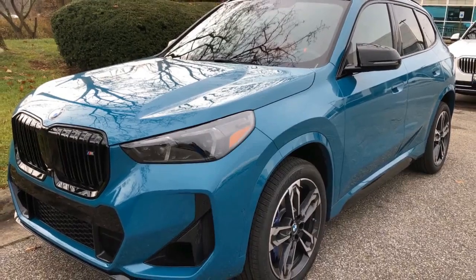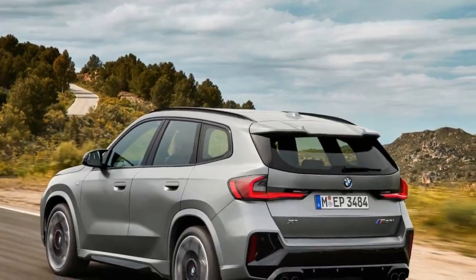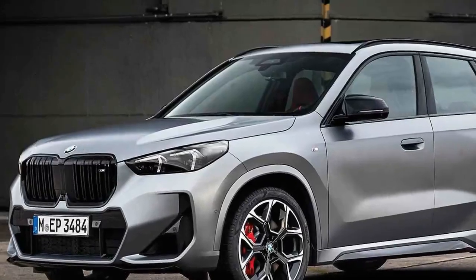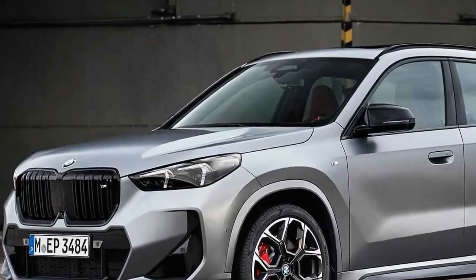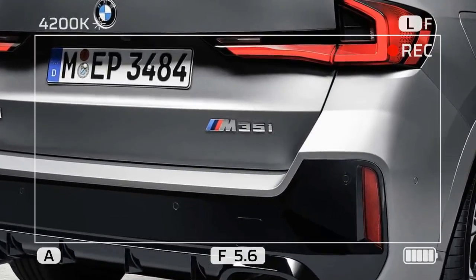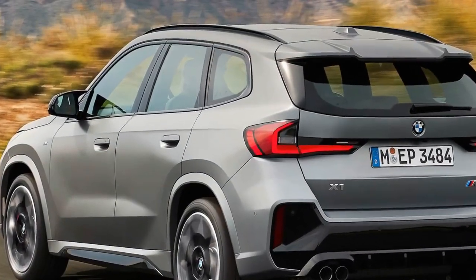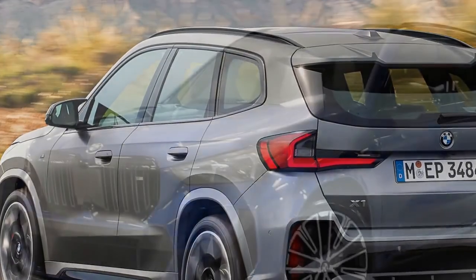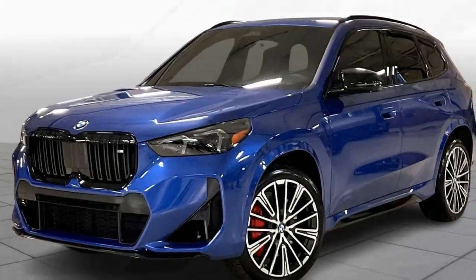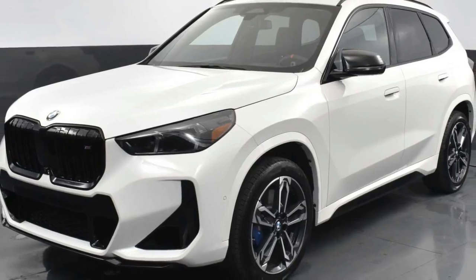The exterior of the M35i gets a sportier makeover with unique wheels, a revised grille, and quad exhaust tips, making it stand out from its tamer siblings. The 2024 BMW X1 M35i is a compelling option for drivers seeking a subcompact SUV that offers both performance thrills and everyday functionality. Its turbocharged engine delivers exhilarating power, while the all-wheel drive system ensures confident handling. The interior, though not without ergonomic quirks, provides ample space for passengers and cargo. If you're looking for a sporty and practical package in a small footprint, the X1 M35i is definitely worth a test drive.